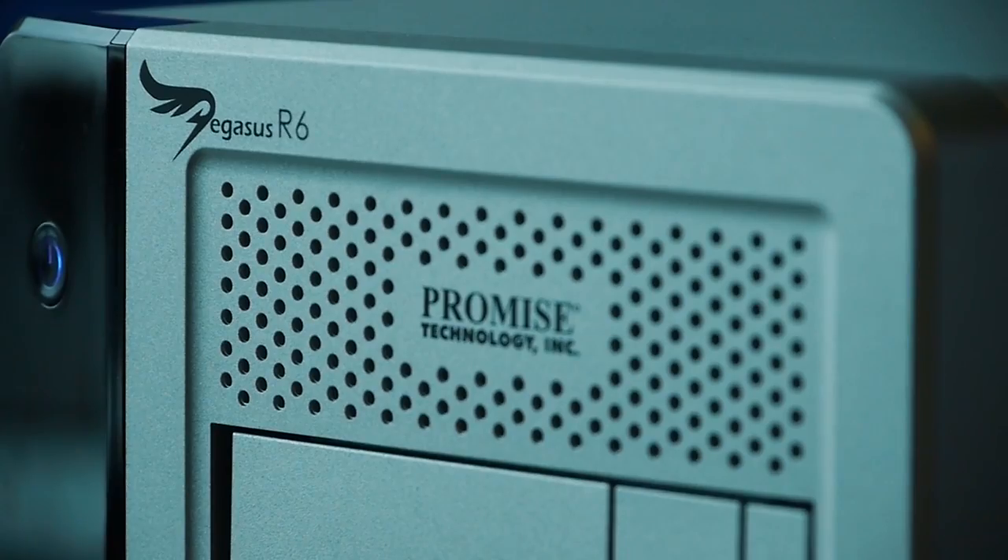From our point of view, we are very committed to the Thunderbolt market and we're looking forward to continuing to bring solutions that will deliver excellent performance, mobility, and versatility. Our users can expect to see more from us in the Thunderbolt arena soon.